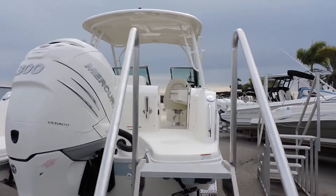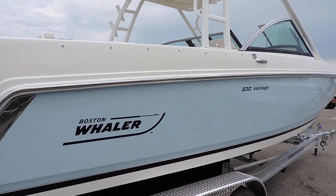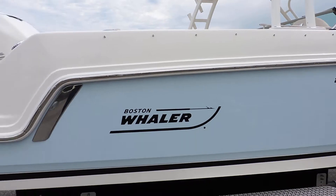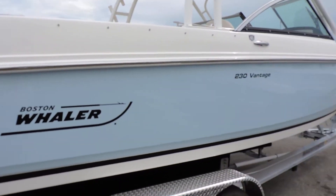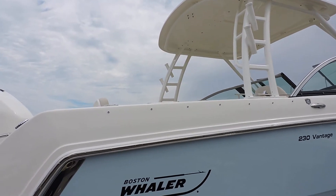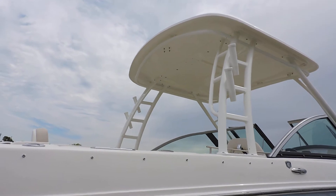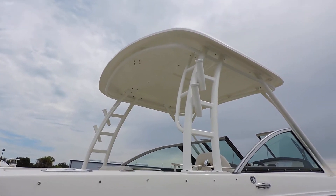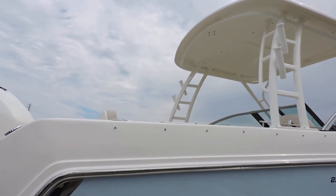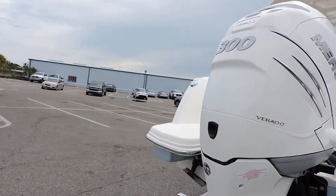So what we'll do is take you through the boat itself and go through some of the options on this particular model. For starters, you can see we've got the beautiful light blue gel coat right here. This one does have the popular hard top. The nice thing with the hard top — there's next to no maintenance, the powder coating right there, zero maintenance on that as well.